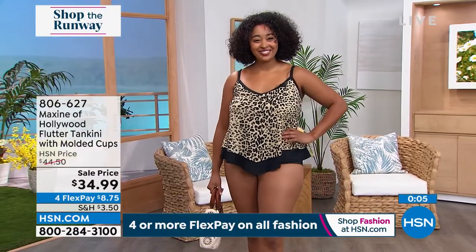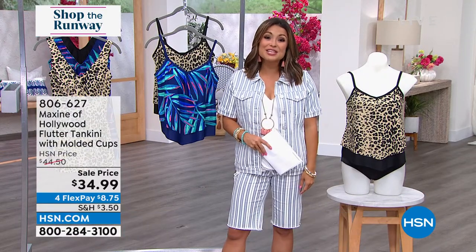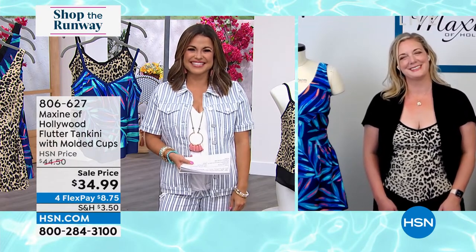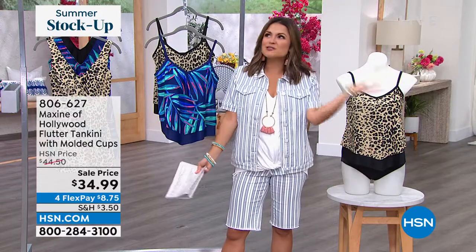Megan, thank you so much for being here with us on Shop the Runway. I'm really excited to welcome Maxine of Hollywood here at the network. Thank you! We'll see you — can't wait to hear your reviews. Bye!